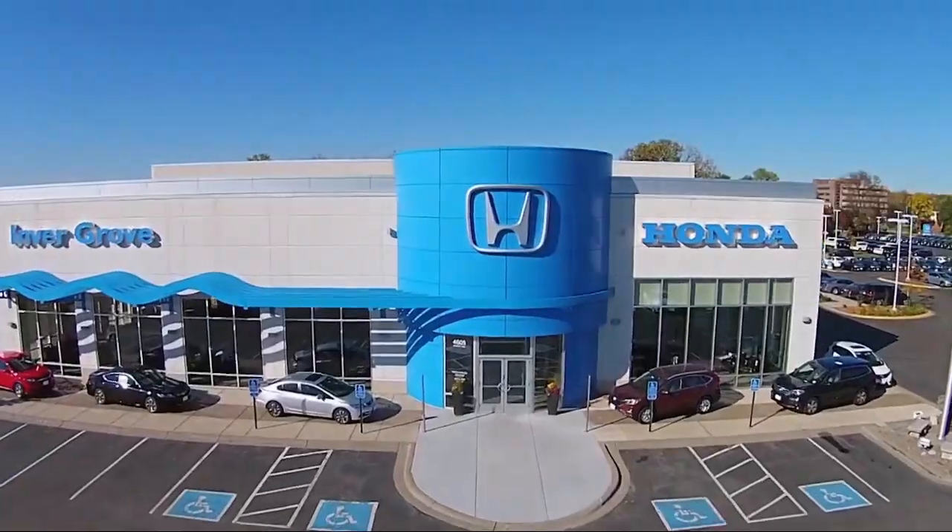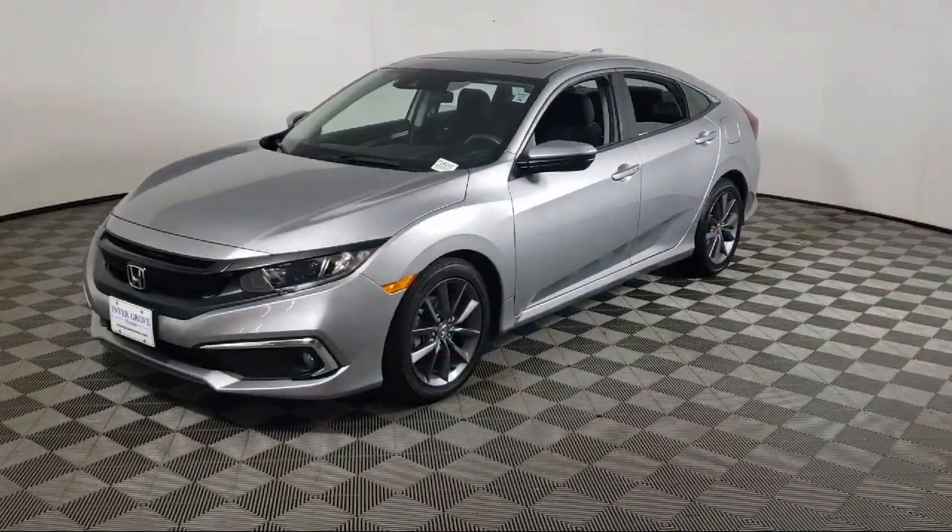Welcome to Inver Grove Honda, and here's a look at another one of our great vehicles for sale.